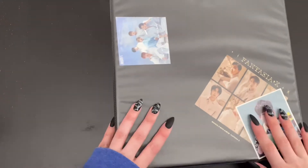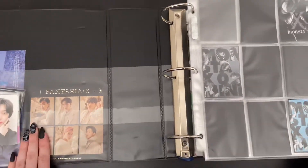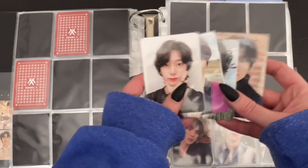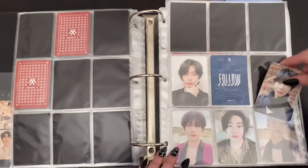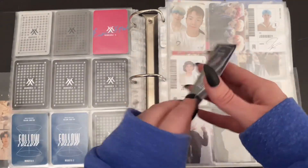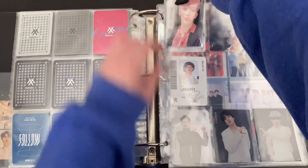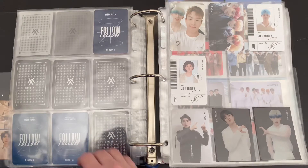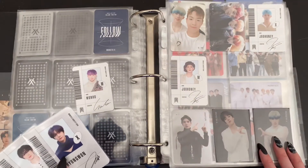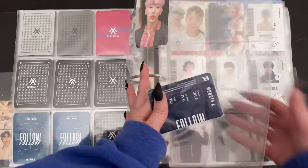Next up we are going to do Monsta X. I've got a bit of a stack for them as well. First cards we have are Huon's full set from Follow. We also have a Huon card from Follow that I pulled in another album, so I added another page for the other members' cards. And then I also pulled Huon's ID card in that album. Then I have both of Hyongwon's as well — I'm just going to put Hyongwon's here and we will put Huon back on this page.